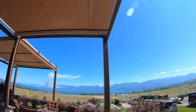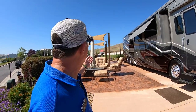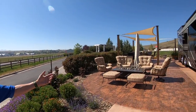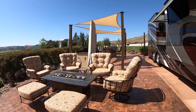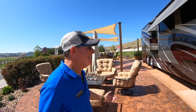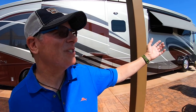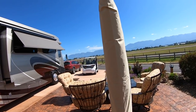Flathead Lake is the biggest freshwater lake west of the Mississippi — it's 28 miles long and 15 miles wide. We're going to be looking at the Mission Mountains right in front of us. This is a lot that these folks bought a couple of years ago and developed into their dream. They decided to pull the trigger and build their own piece of paradise — they have sun sails, OW Lee furniture with the fire pit, and a brand new Newmar Mountain Air coach they just picked up. They also have a pizza oven and granite countertop with a panoramic view of the Mission Mountains.